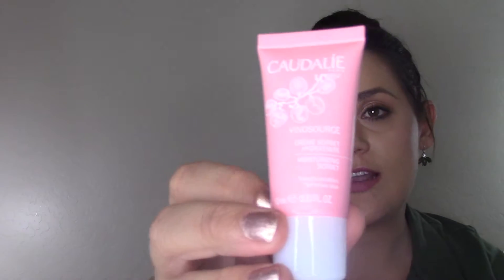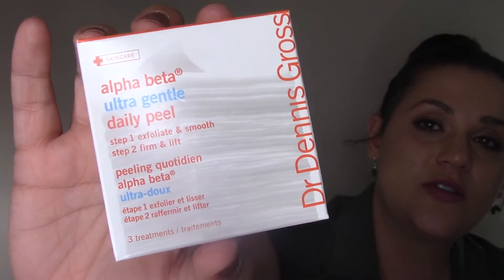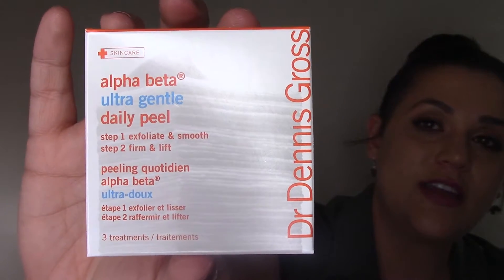Also from Sephora, I got a 100-point perk — the Caudalie Vino Source Cream Sorbet moisturizing sorbet. It's a moisturizer in a tube, pretty small, but great to have as extra, especially since I'm going on vacation in June and wanted something small to take. As another 100-point perk, I got the Dr. Dennis Gross Alpha Beta Ultra Gentle Daily Peels — the ones for sensitive skin. There are three peels in here and these are expensive, so anytime I can pick these up for free, I do.